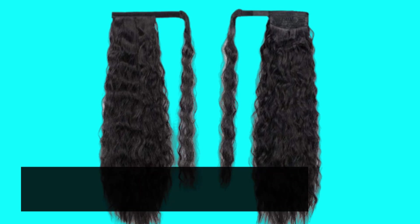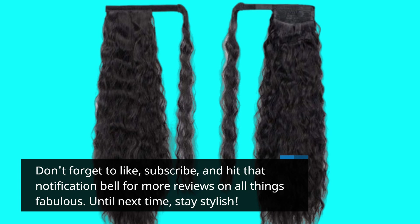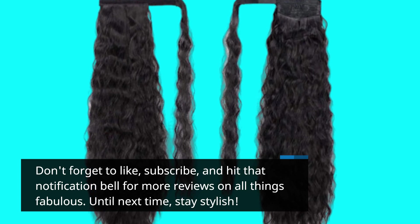Don't forget to like, subscribe, and hit that notification bell for more reviews on all things fabulous. Until next time, stay stylish! I'll see you in the next one!